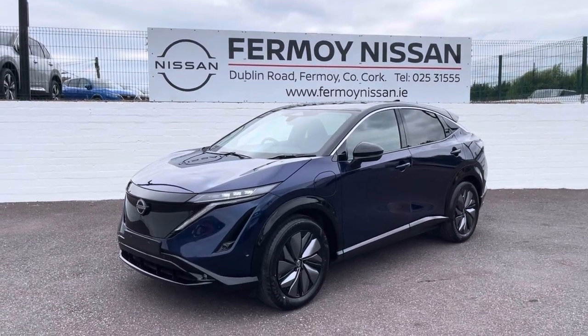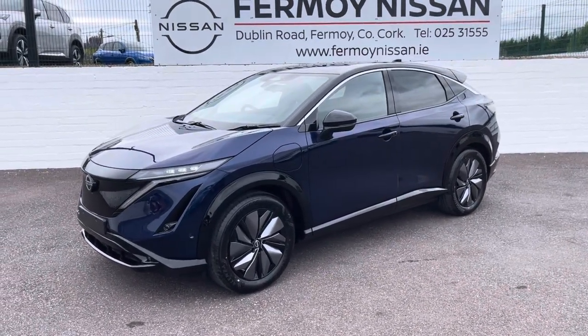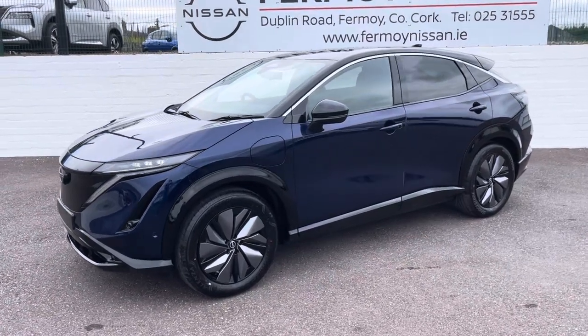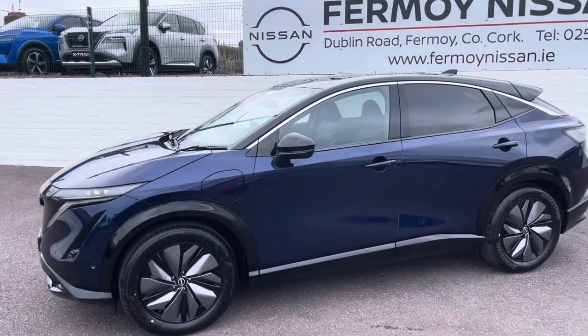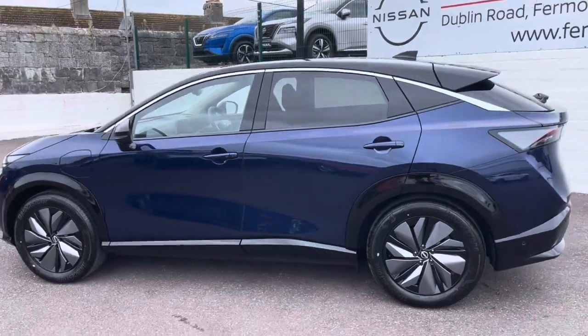You have beautiful suede semi-leather seats, a head-up display, pro pilot park and an intelligent rear view mirror. So all that spec is packed as extras into the Evolve specification. This is the metallic blue with the piano black roof option.